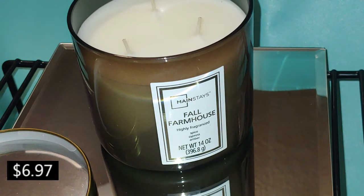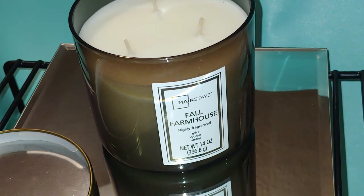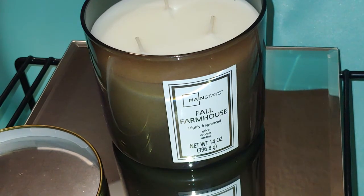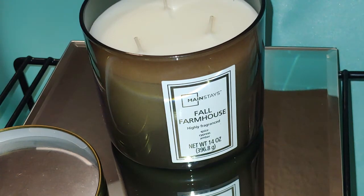The first one is called File Farmhouse 3-wick, 14 ounce. I only got one — it has a nice cream color wax. When I first smelled this one cold, it definitely reminds me of sweater weather. It might not smell exactly the same, but they definitely have some of the same notes in there. Smells really good.